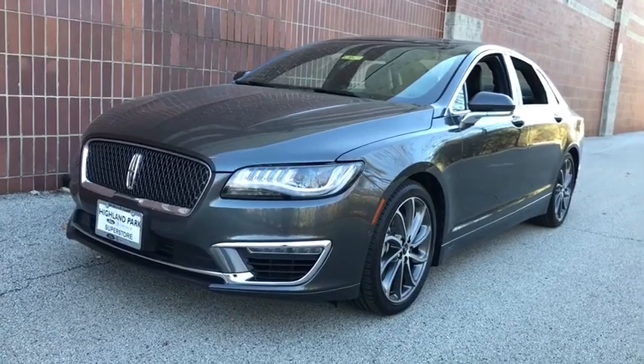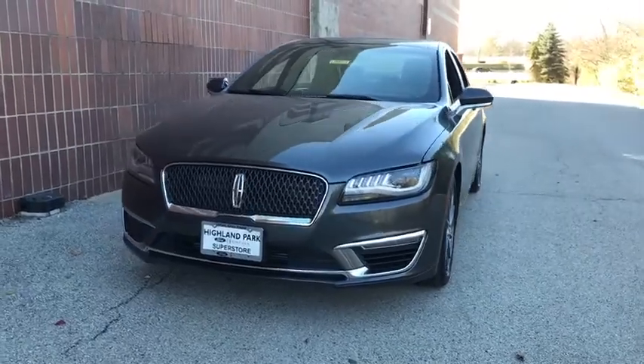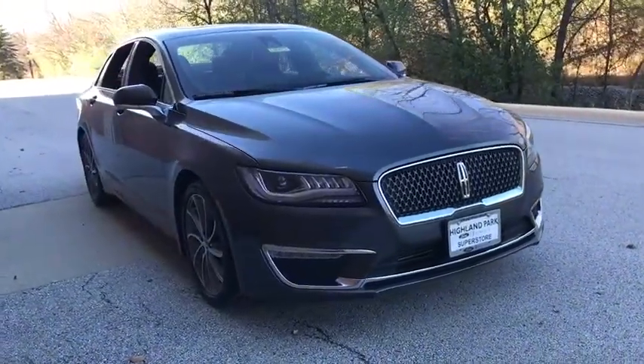Stop by and take a look at the 2020 Lincoln MKZ. With sharp angles, sleek lines, and a sculpted body, the Lincoln MKZ has an impressive stance and a dynamic design.